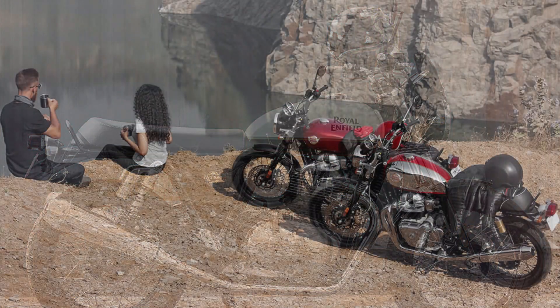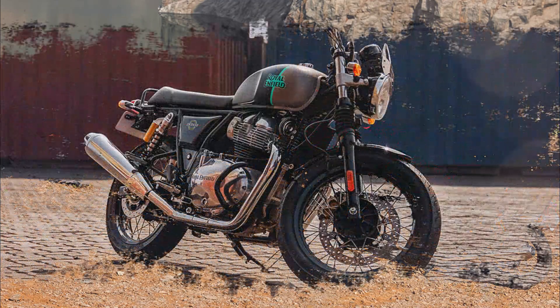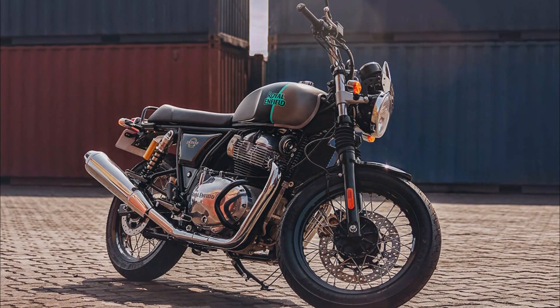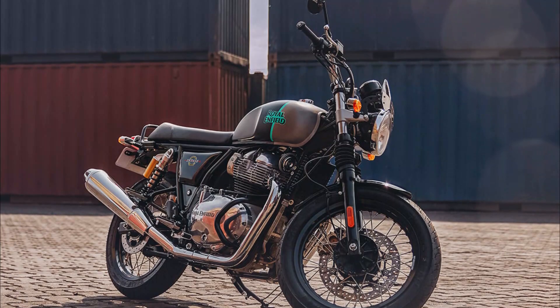U.S. MSRP price: $6,149 to $6,849. Canada MSRP price available at CDN dealer. Europe/UK MSRP price: £6,039 to £6,539 sterling, on the road including 20% VAT.